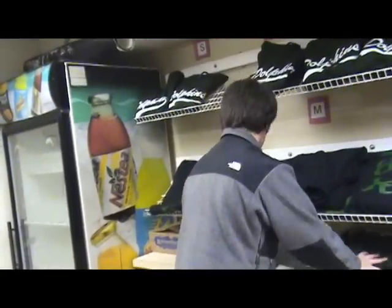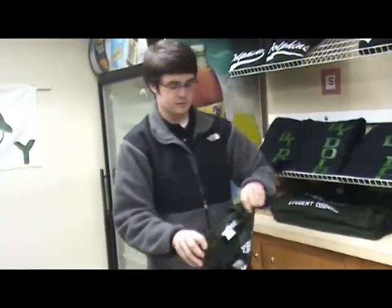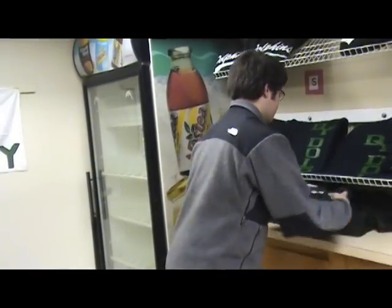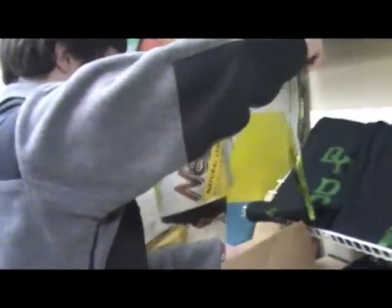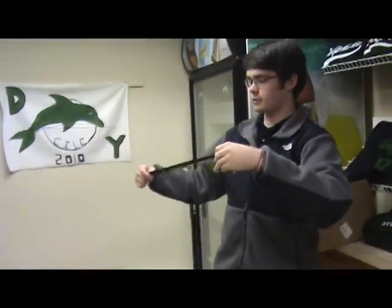Council members have the ability to buy council t-shirts for $10. All students have the option to buy D.Y. lanyards. I designed and had these printed, new this year, for $3.